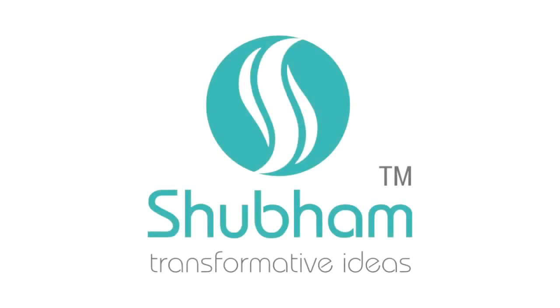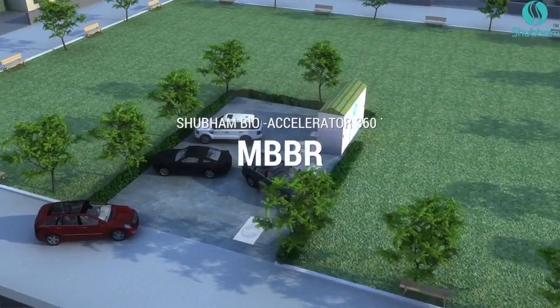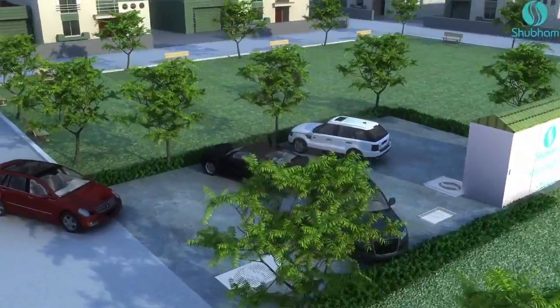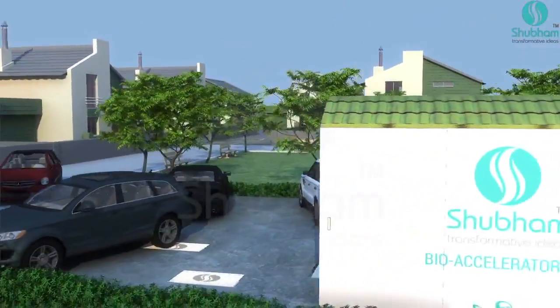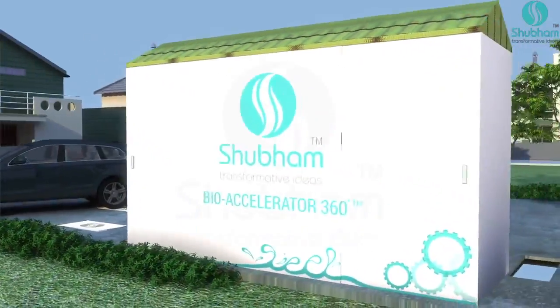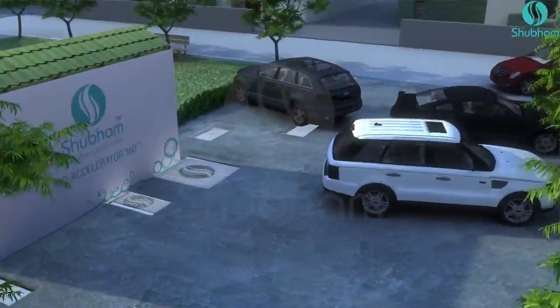Shuham Incorporated is a water and wastewater treatment company. At Shuham, we are providing the most comprehensive water and wastewater treatment systems and services for industrial, institutional, and municipal customers.